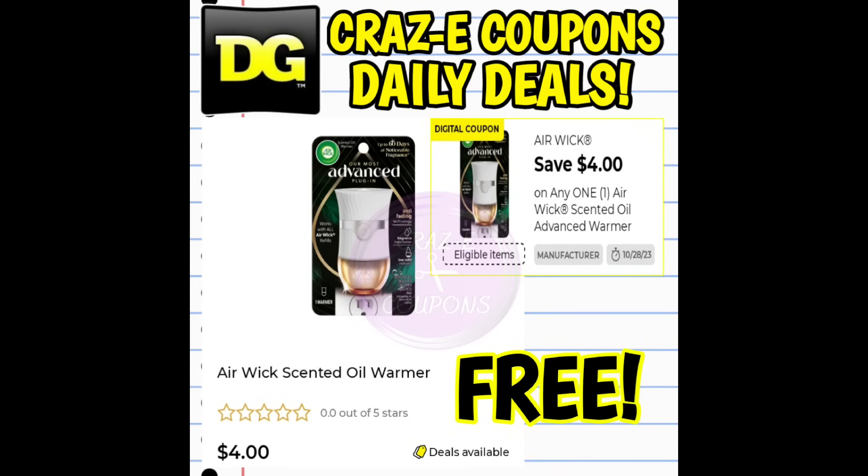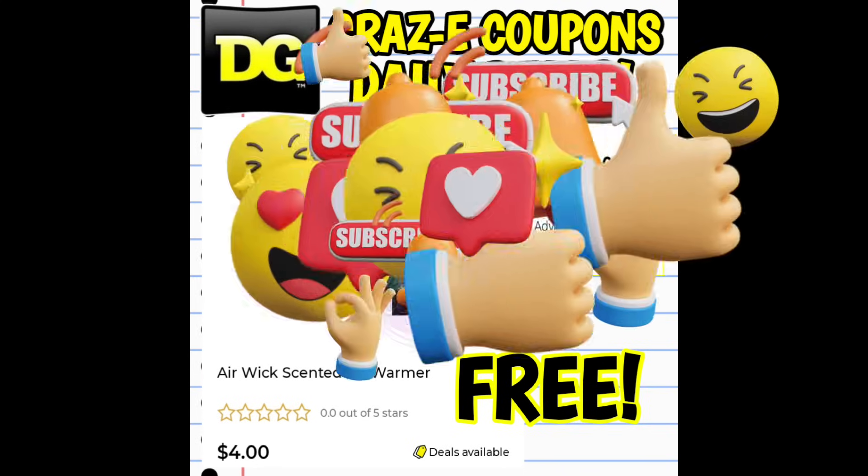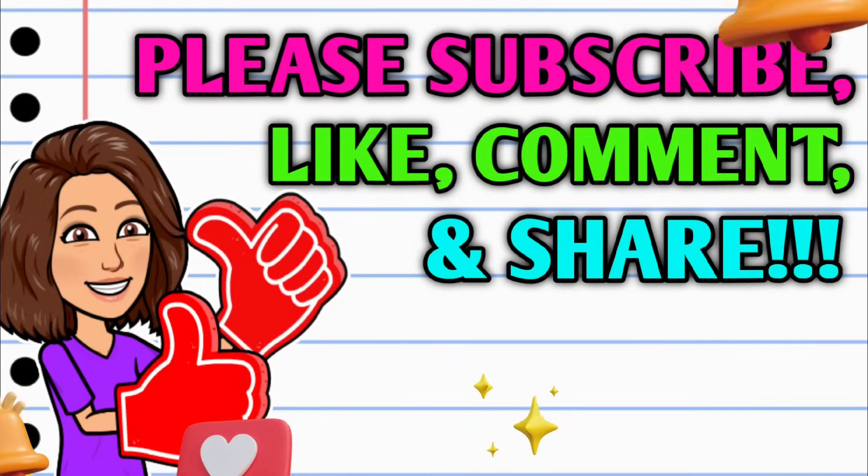And last up, we have one final freebie. This one is not a glitch, but I wanted to remind everybody because this coupon expires this Saturday — we have a $4 off one digital coupon on the Air Wick warmers, priced at $4. After the coupon, that makes them completely free.